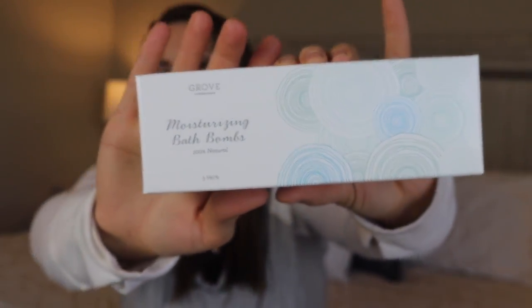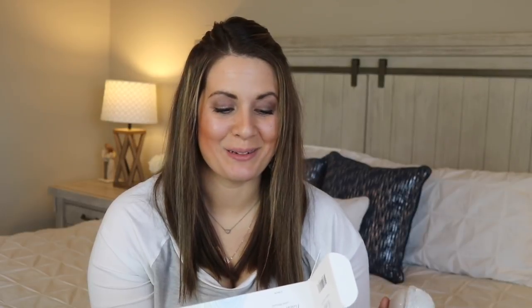I also went ahead and got some bath bombs from Grove. Kyle and I just started getting into bath bombs within the last month or so, and these are actually a pretty good deal — a lot of the nice ones at the mall are five, six, even up to ten dollars a piece, while these were around three dollars each. They're scented with essential oils and include: a grapefruit and bergamot bath bomb with charcoal, a lavender and vanilla bath bomb with oatmeal, and a eucalyptus and tea tree bath bomb with green clay. They all smell amazing — almost like a high-end spa.